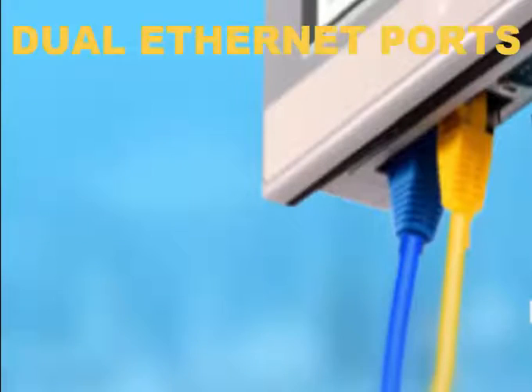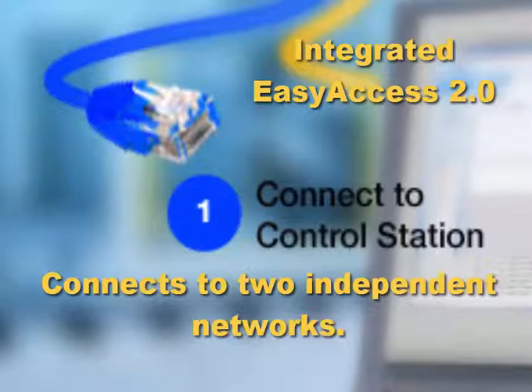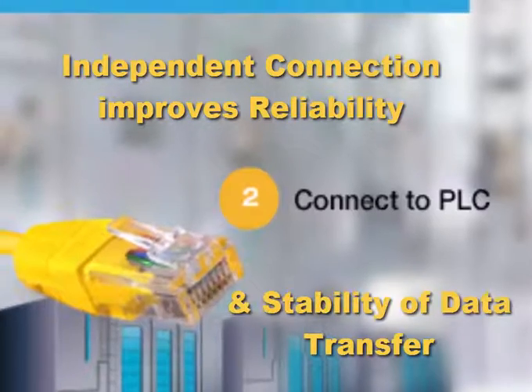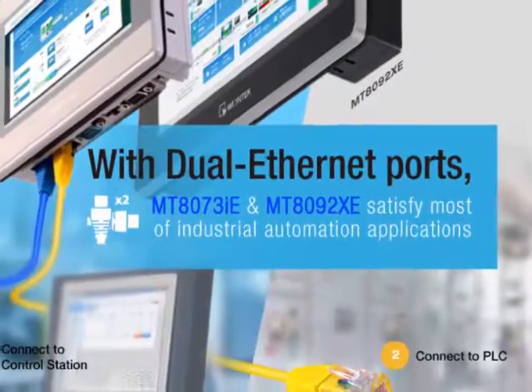Introducing our new line of WinTech HMIs with dual Ethernet ports and integrated Easy Access 2.0 license. Ethernet has proven to be the best available communication interface compared to traditional serial ports. Our MT8073IE and MT8092XE have